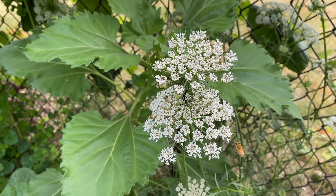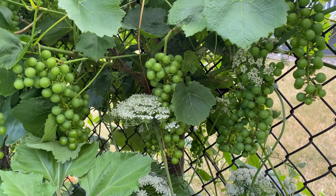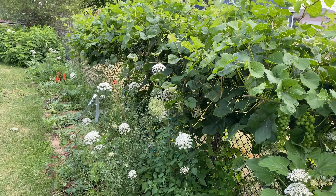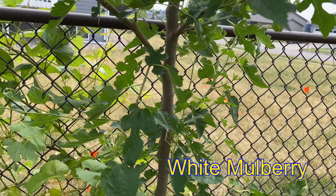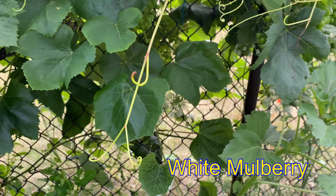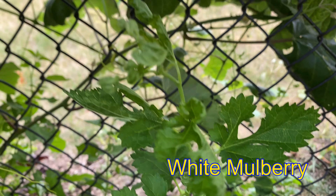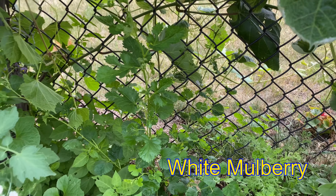There's a bee on the carrot blossom. Look at my grapes — I love my grape vines. This is a mulberry tree. Birds leave them. They're considered invasive in most places in the U.S. That's what a baby mulberry looks like. I'll come back later and pull this out — they take root quickly.